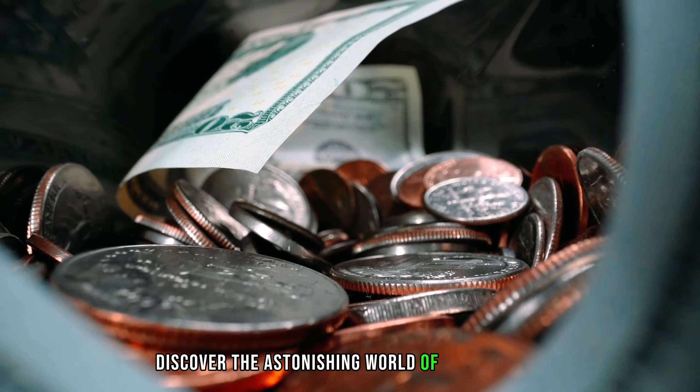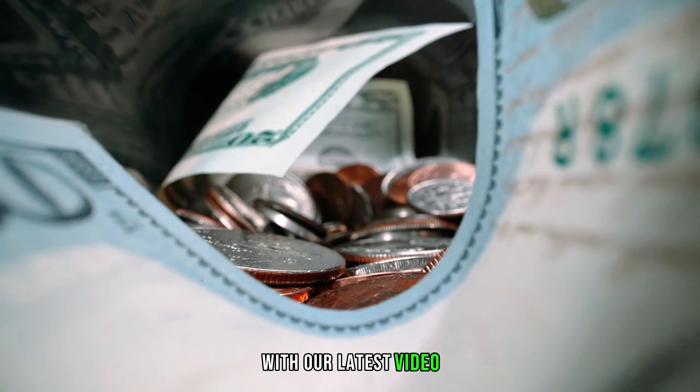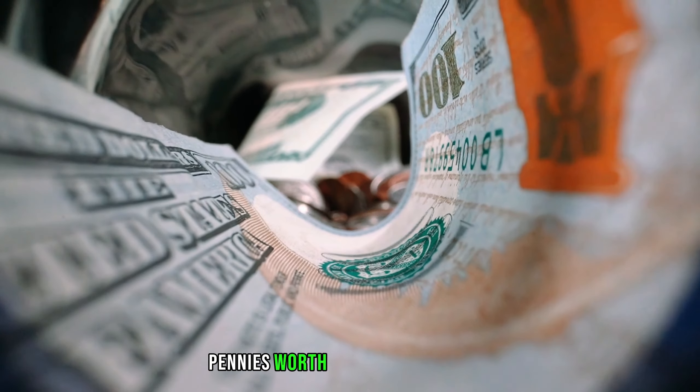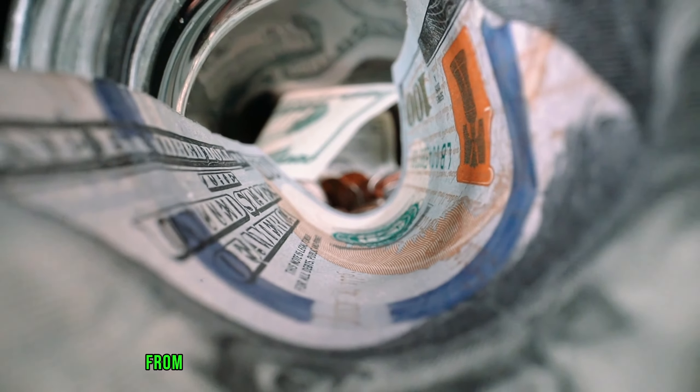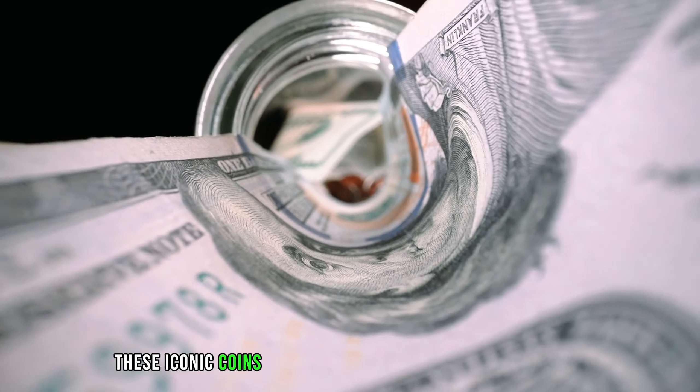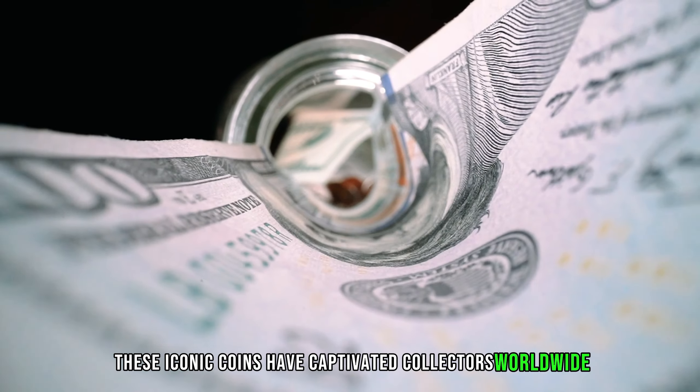Discover the astonishing world of numismatics with our latest video. Join us as we explore the most expensive Lincoln pennies worth millions of dollars. From rare minting errors to historical treasures, these iconic coins have captivated collectors worldwide.